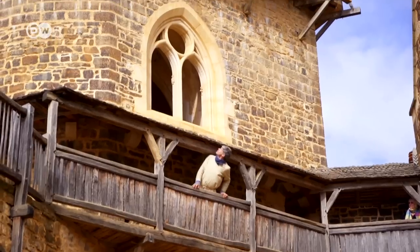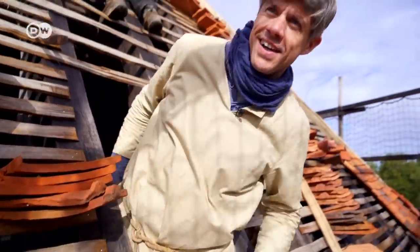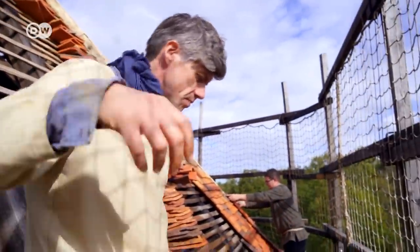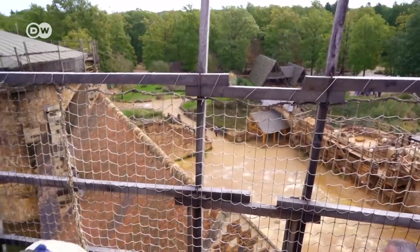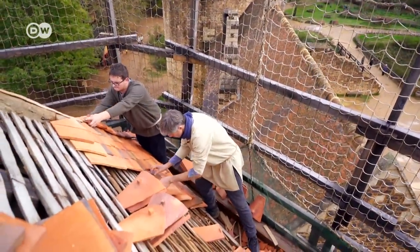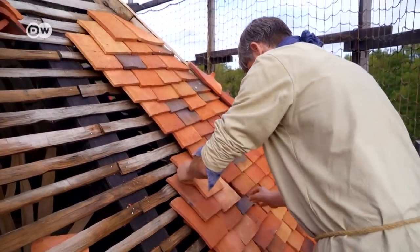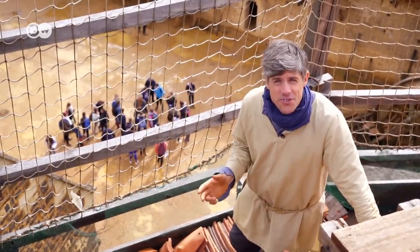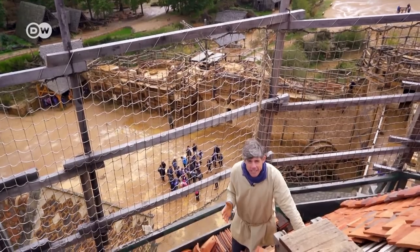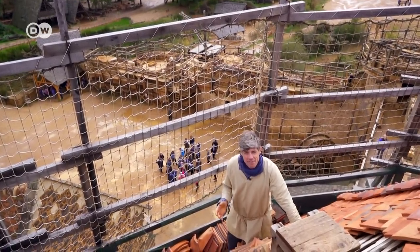I still got a bit of building to do with my hands, head, and heart as well. I am heading up to the heights to help tile the roof on the chapel tower — with locally fired tiles, of course. I don't know why anyone would choose not to use modern technology, but I'm really impressed by the people of Guédelon with their passion and enthusiasm for this project.